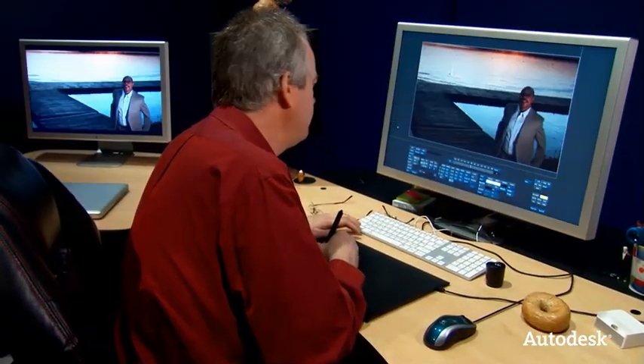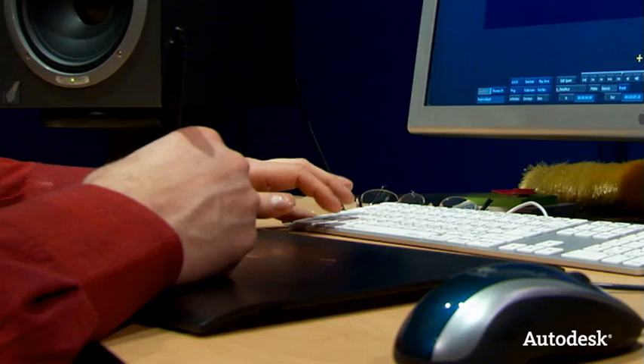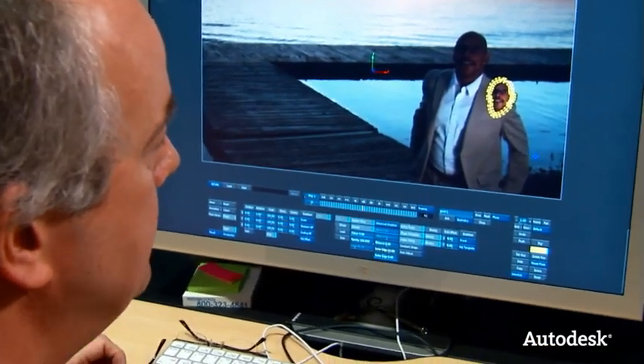Before I had Smoke, my process was to do the creative cut in Final Cut usually. I would then take things into After Effects and once it was there, you've kind of lost your real-time ability to look at your edit. Looking at having Smoke now compared to what I was dealing with at that point in time — you can't even compare it.